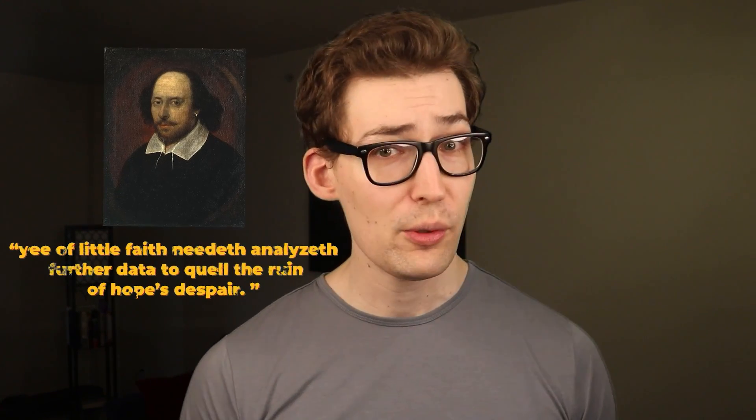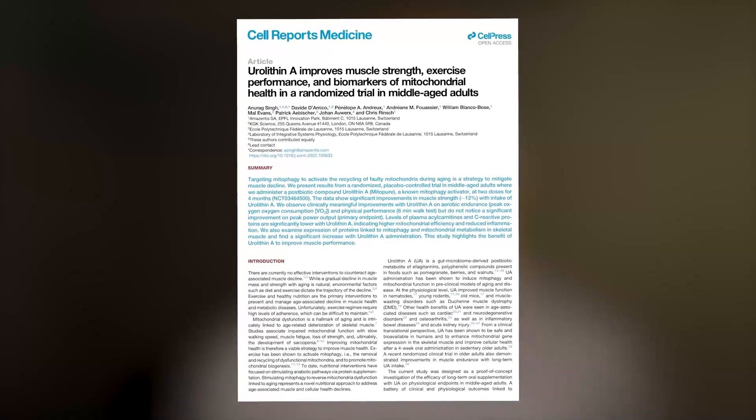But let me introduce you to some more positive results. The researchers of this study had participants consume urolithin A for four months and then measured a number of functional measures — meaning performance metrics like muscle strength, VO2, and measures of that sort. Encouragingly, they found better results.